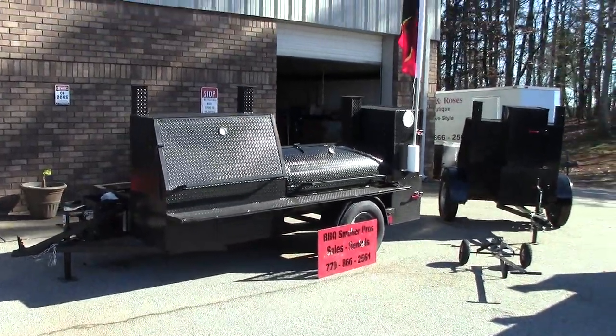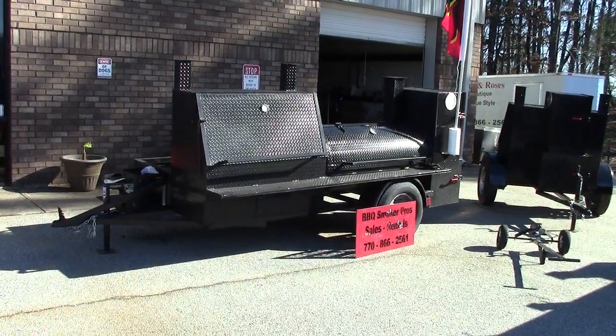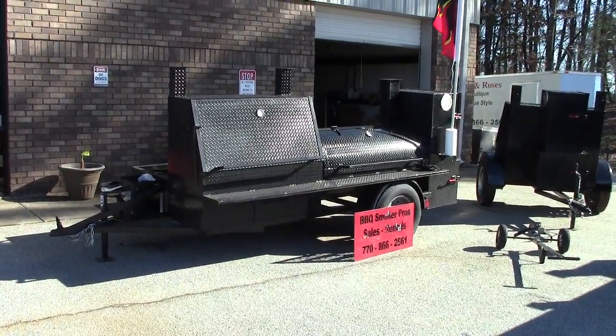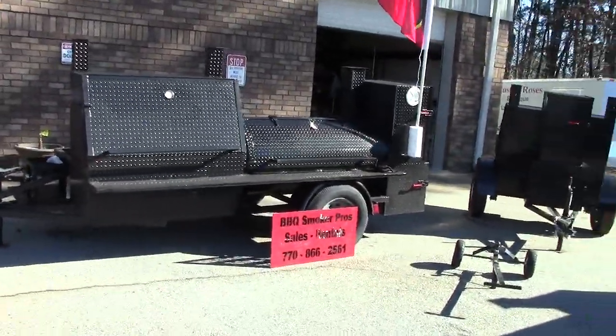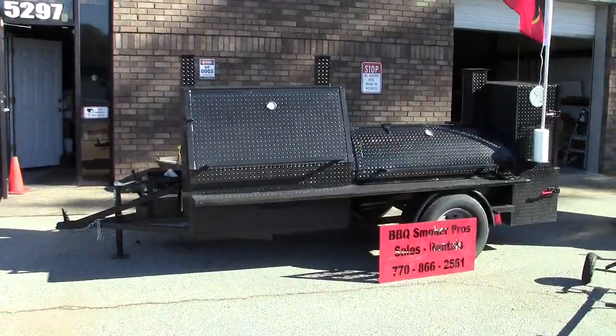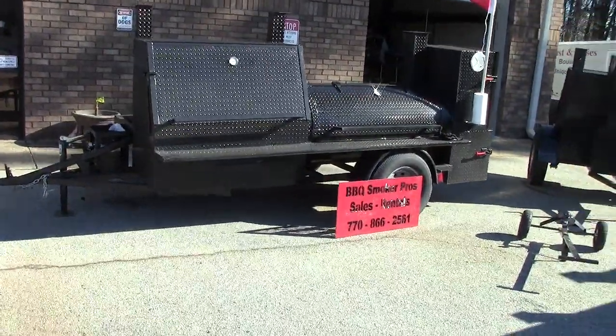And we're going to do a talk about two things today. Number one, how to make you stand out from your competition, and number two, how to get it done for a very reasonable price. You're looking at a Hogzilla over there.